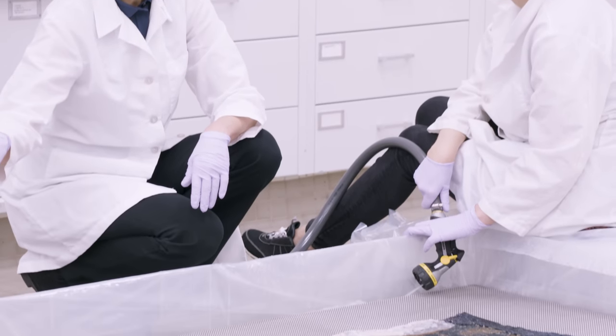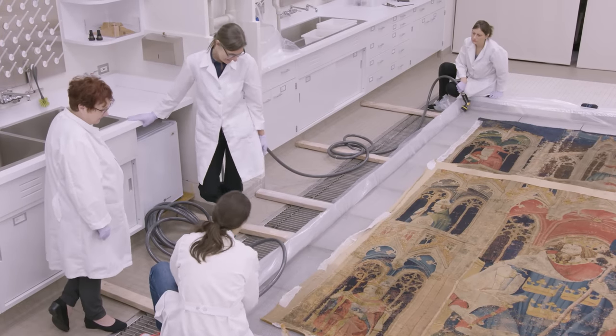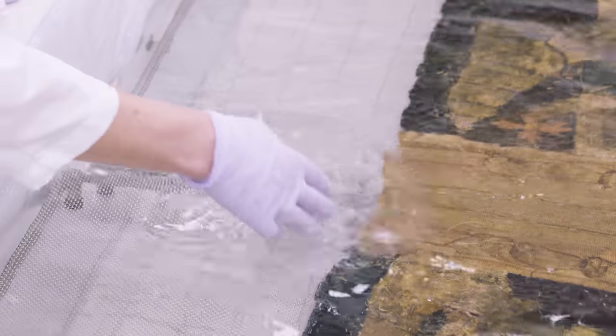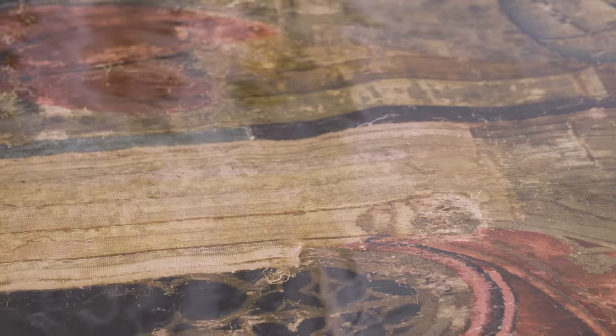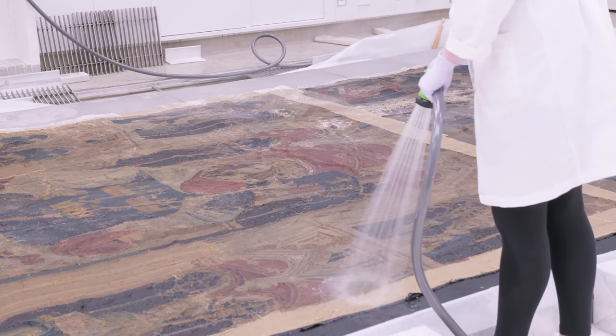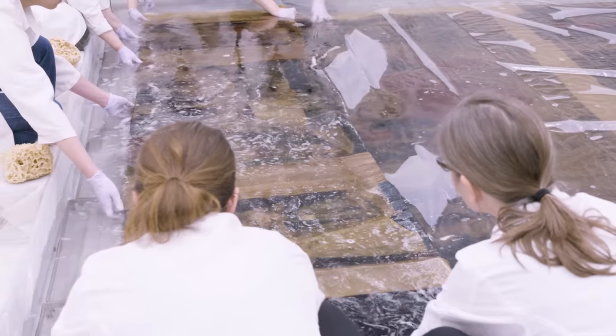Wet cleaning this tapestry is an enormous undertaking. We work together very carefully in the wet lab facility, which we use for washing historic textiles. It was washed from the front and from the back.